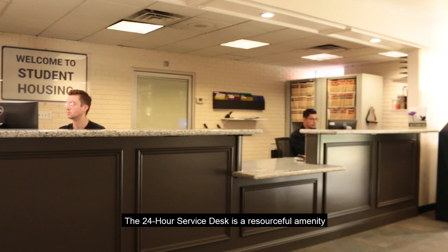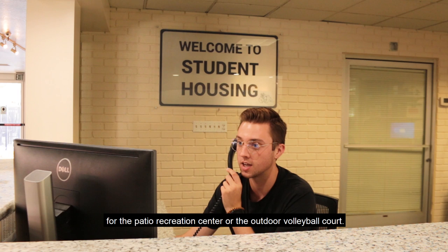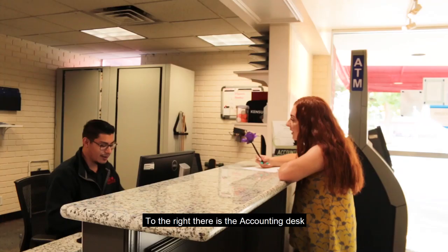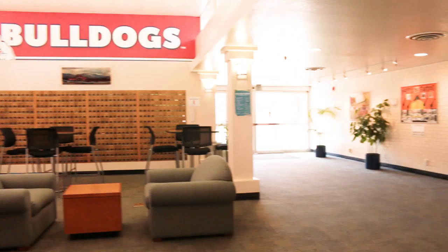The 24-hour service desk is a resourceful amenity to residents who are interested in checking out game equipment for the patio recreation center or the outdoor volleyball court. The front desk also serves as a central hub for any housing questions you may have. To the right there is the accounting desk, which is a place to gain information about your housing account.